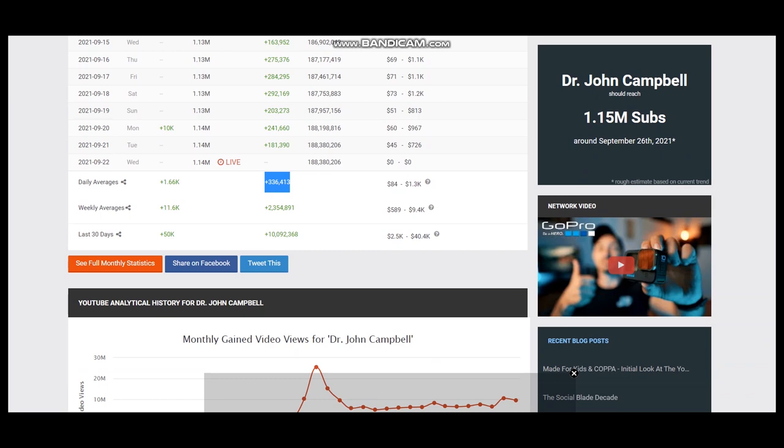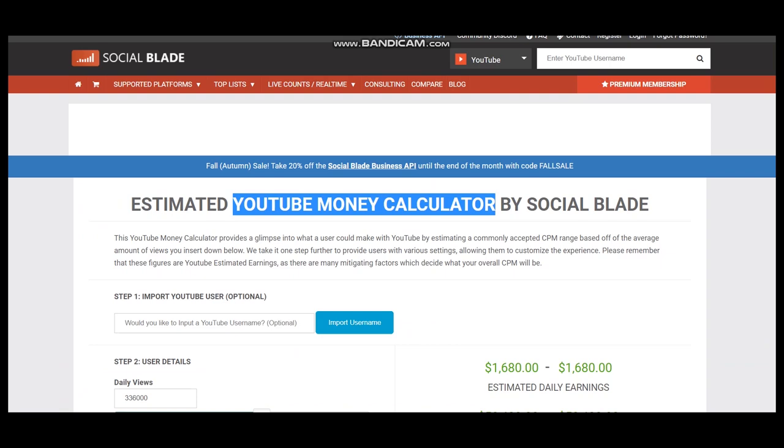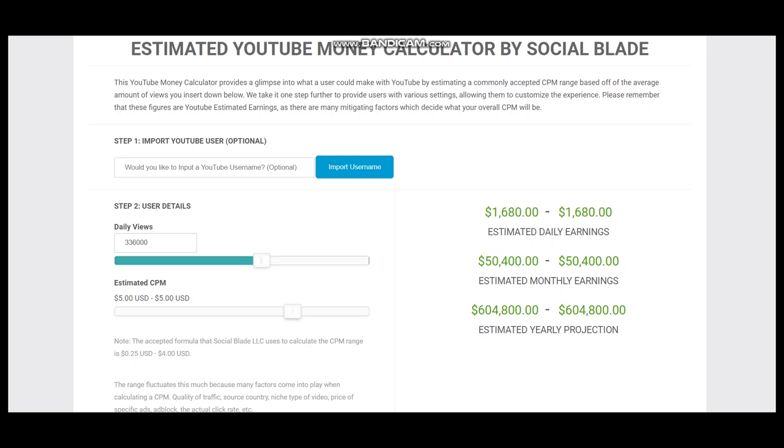To estimate earnings we should visit the YouTube money calculator by Social Blade. Here we have user details, daily views, and a CPM of $5.